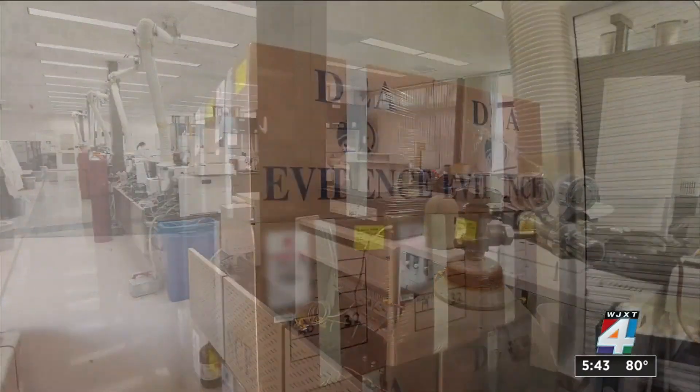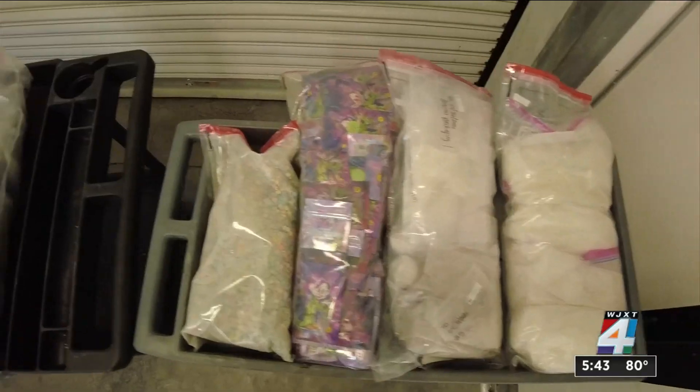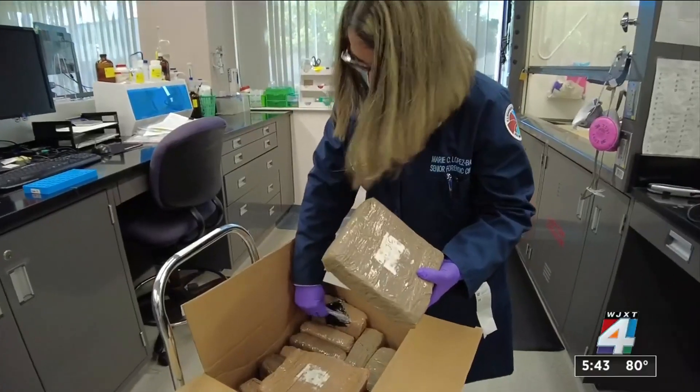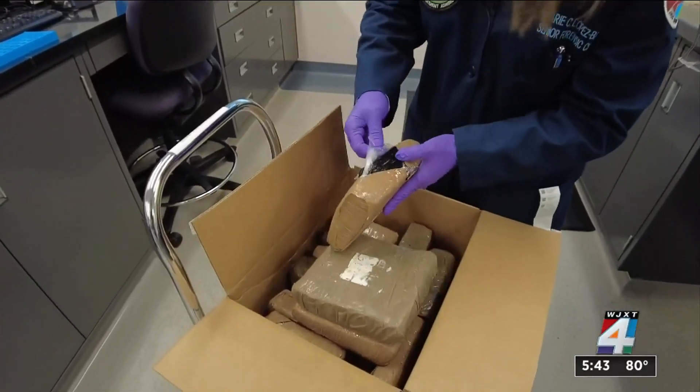Inside this DEA lab is where seized narcotics are stored, tested, and processed as evidence. DEA scientists are uncovering new smuggling techniques that drug cartels are using.